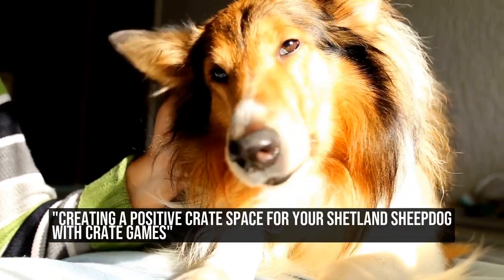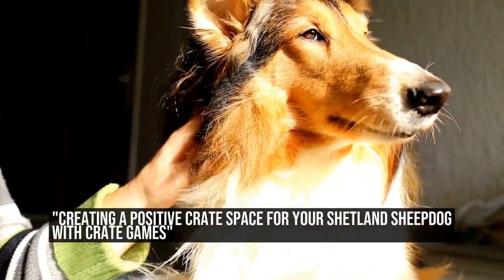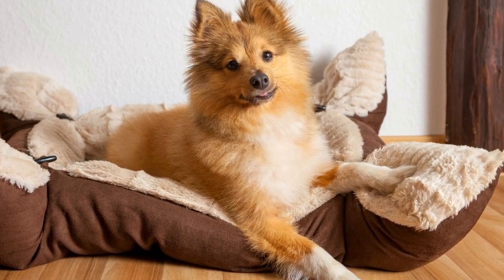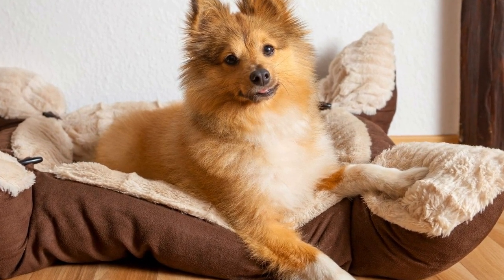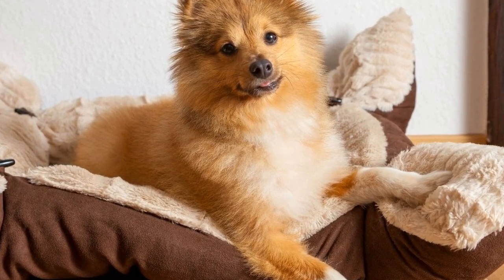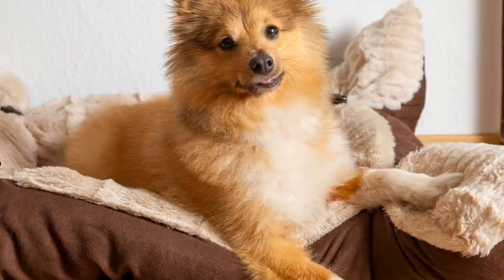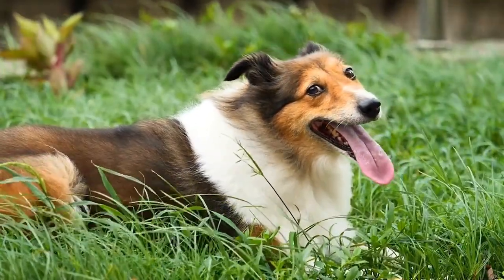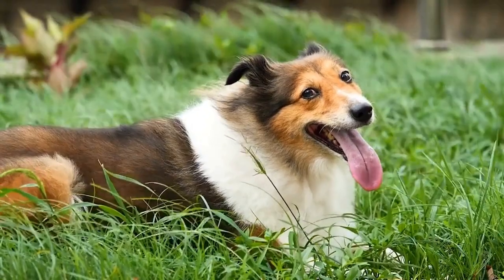Creating a Positive Crate Space for Your Shetland Sheepdog with Crate Games. The Shetland Sheepdog, also known as the Sheltie, is a small and intelligent breed that is highly trainable. They are known for their agility and obedience, making them great candidates for various dog sports and activities.